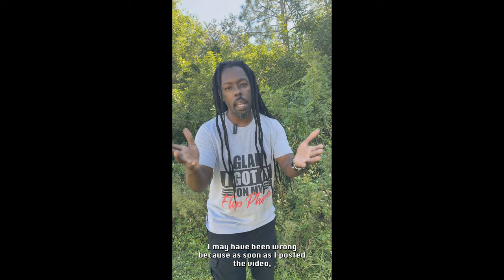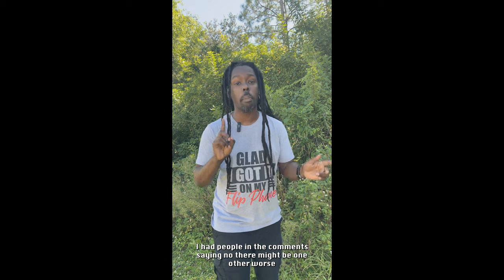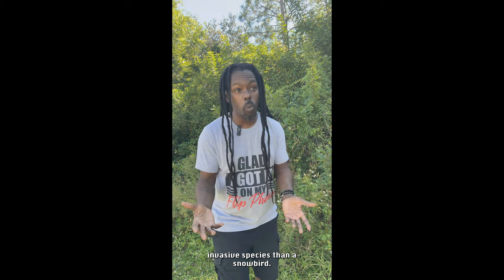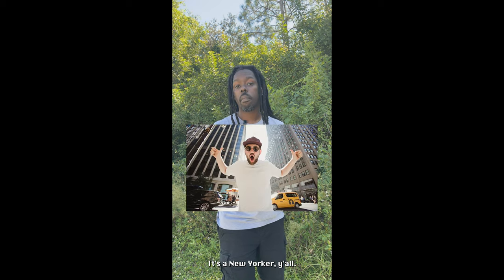Now, I know I said the snowbird was the worst invasive species to ever come to Florida. I may have been wrong, because as soon as I posted that video, I had people in the comments saying there might be one other worse invasive species than a snowbird — it's a New Yorker, y'all. And that's on Florida.